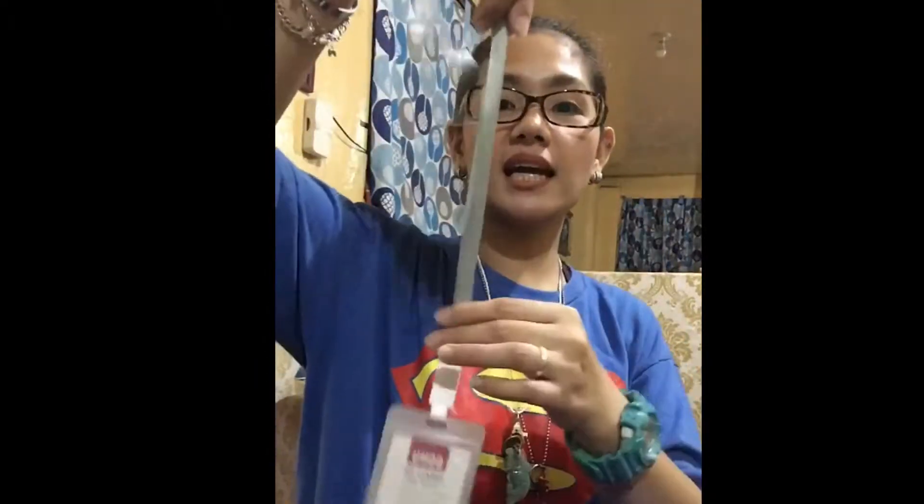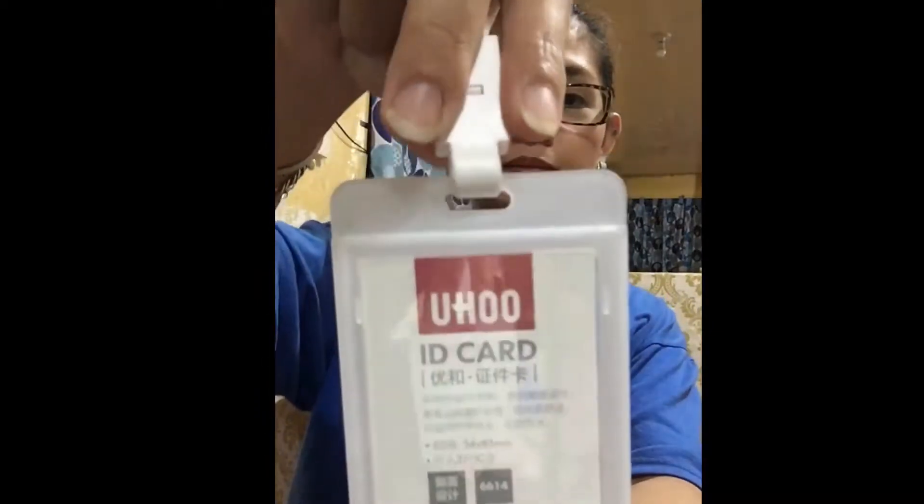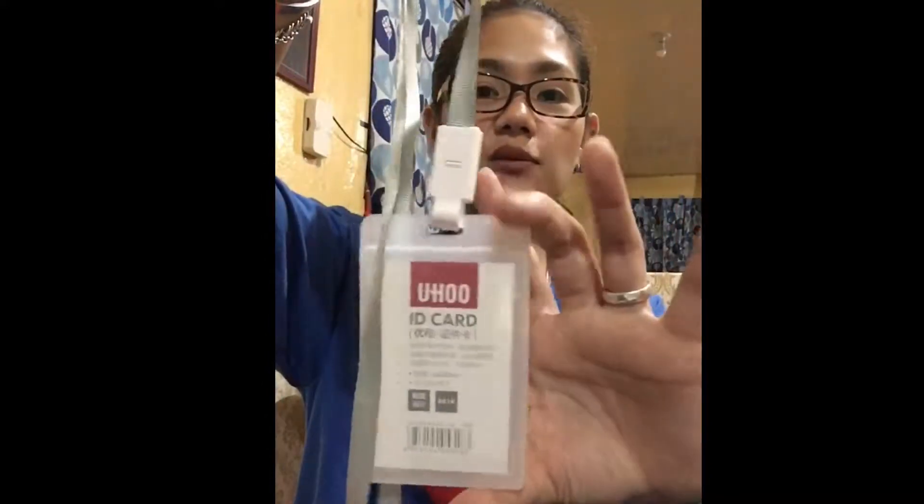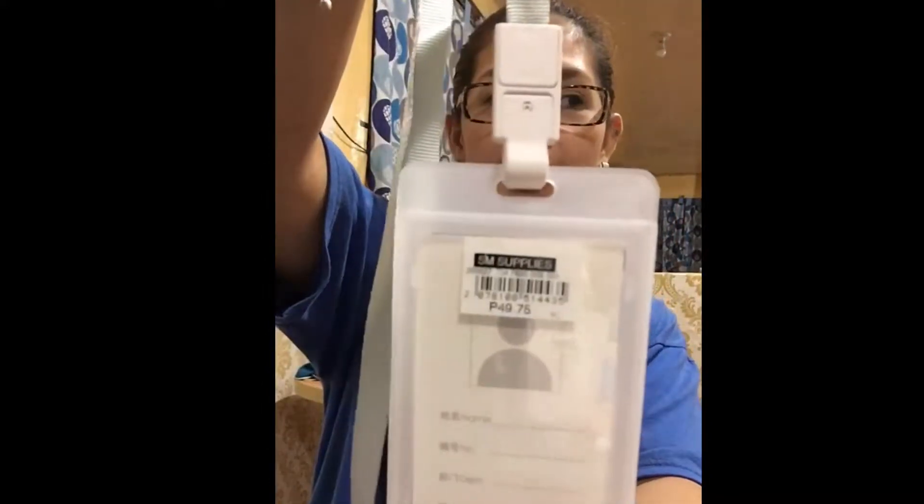I also bought an ID holder. She doesn't actually need the lace, but this is the one I really wanted for her ID because it keeps the ID protected and clean — it won't get dirty. The lace is included. This is worth ₱49.75.